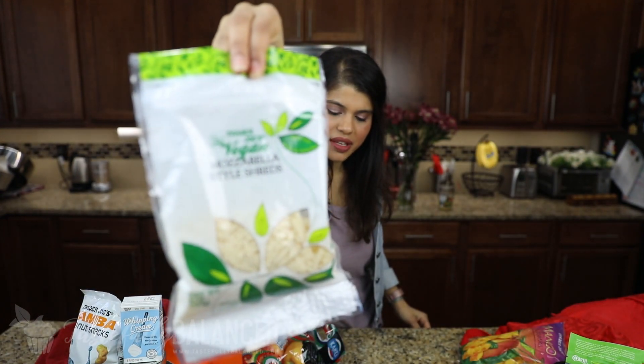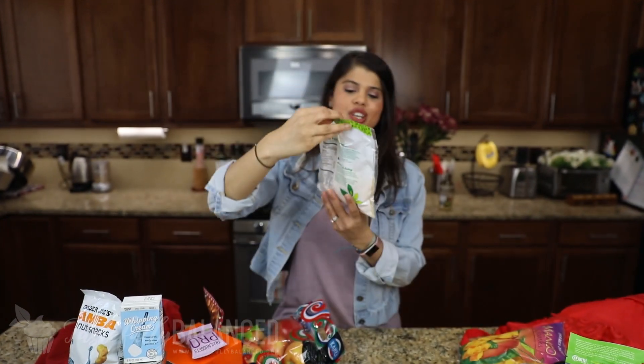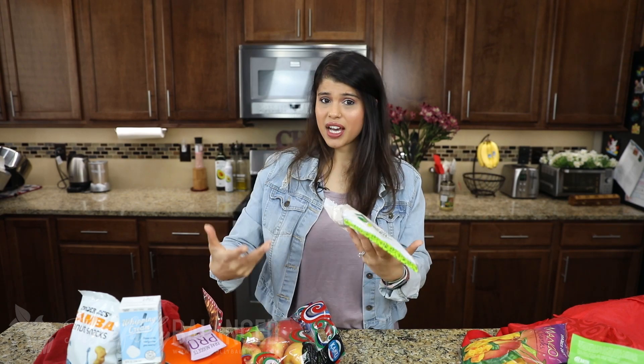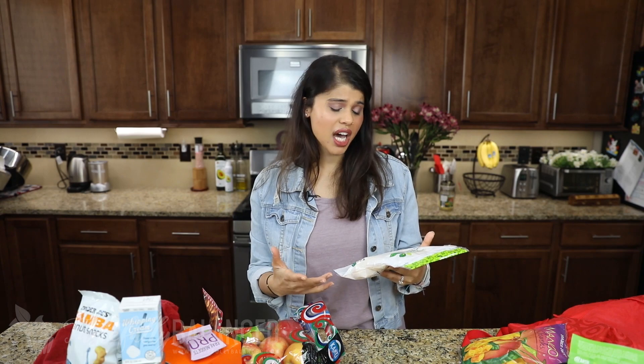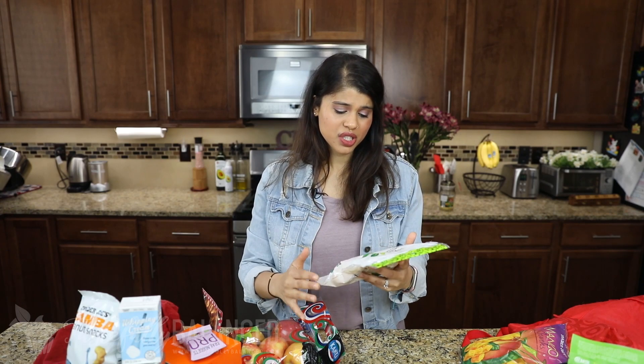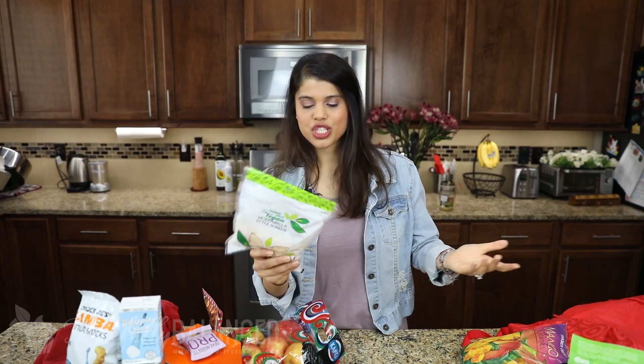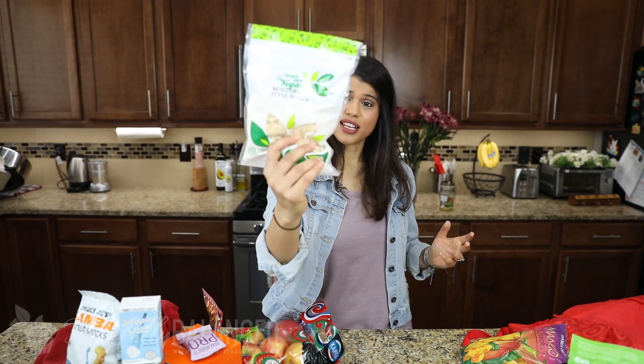The last item is this vegan mozzarella cheese. I like to not have dairy that often because it doesn't settle well with my stomach or my husband's. I've tried a couple of vegan cheeses and they haven't been the best, but I did some research and people were saying this one was pretty good. I don't normally like to buy shredded cheese because of all the added anti-clumping ingredients, but I want to give this a try — especially with that kale pizza. I'll see if I can fool my husband into thinking it's real cheese.